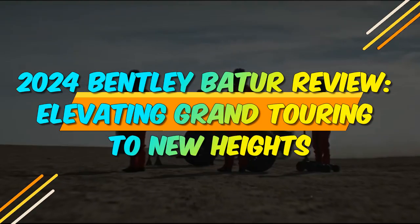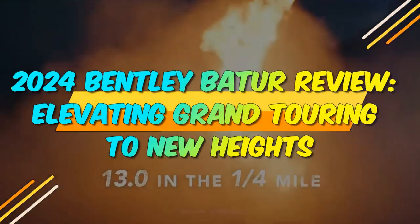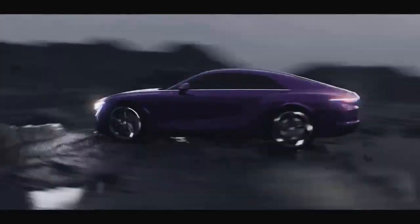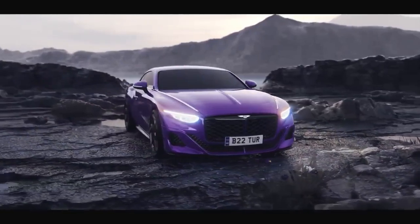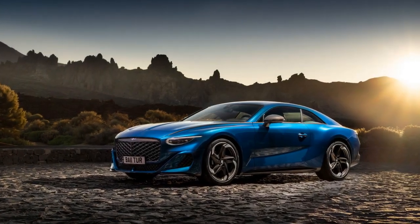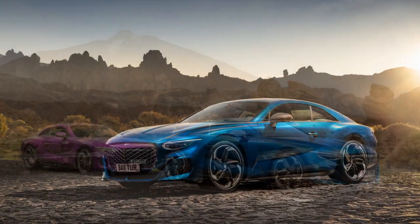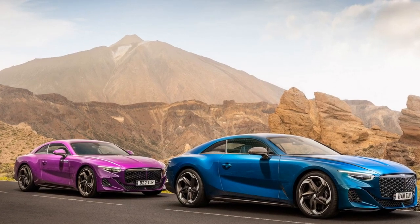2024 Bentley Batuar Review: Elevating Grand Touring to New Heights. Bentley, the iconic British automaker renowned for its opulent craftsmanship and high-performance vehicles, continues to captivate automotive enthusiasts worldwide. In 2024, Bentley introduces the eagerly awaited Bentley Batuar, a culmination of their rich heritage and cutting-edge technology. This review delves into the intricate details of the 2024 Bentley Batuar,